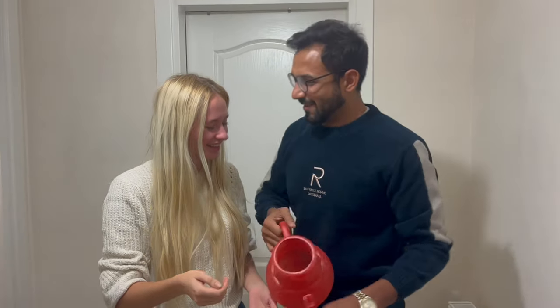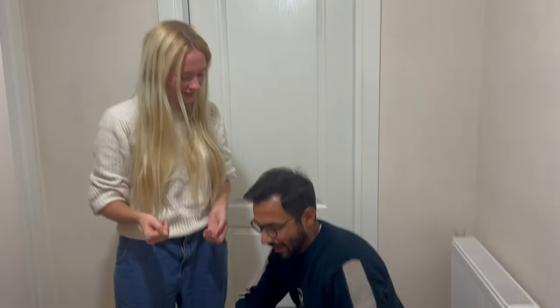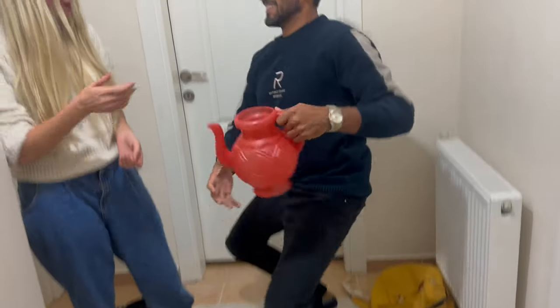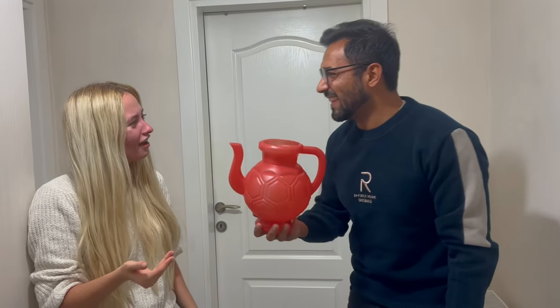Oh my god, why? Normally in Pakistan or India, some places they have this — you sit like this and then you clean with this. Do you know what is the name of this? Lorita? Repeat — lorita, lorita! It's lota!